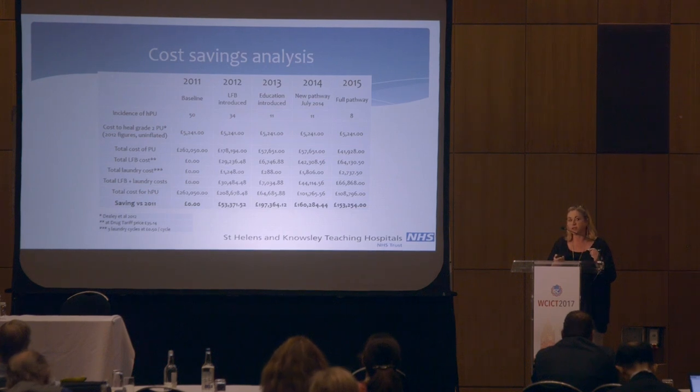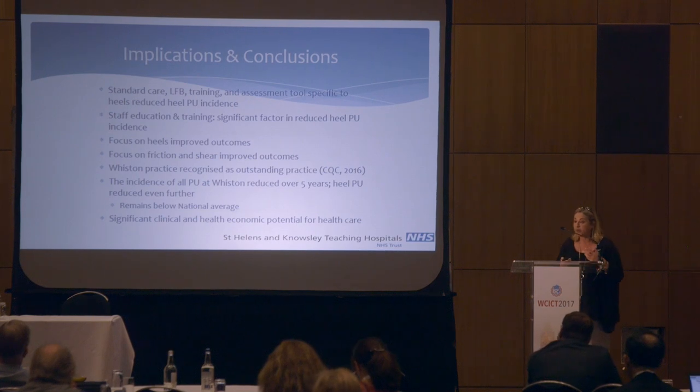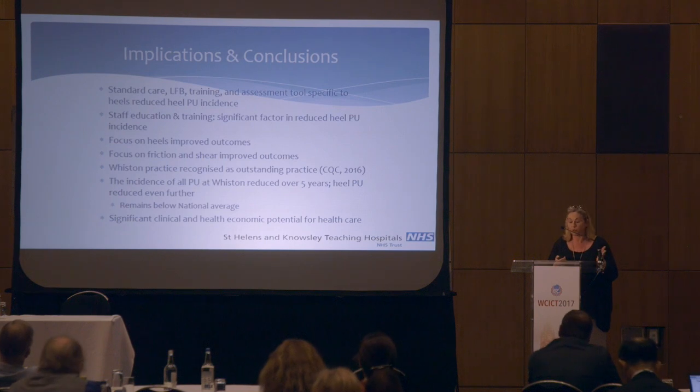By 2012, we'd reduced our heel blistering with the fabric booties by 32% alongside the training. After five years, we had an 84% reduction in grade 2 blistering events on the heel. It's now become a standard of care in our trust. My argument is that this is the missing link — how can we say a pressure ulcer was unavoidable when we haven't addressed one of the main causative factors, which is friction and shear?